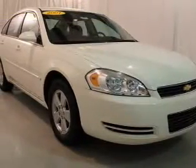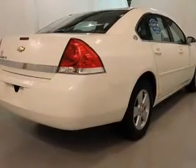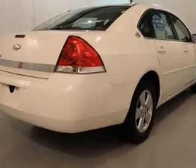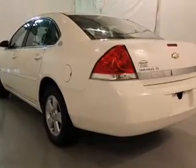The powertrain includes front-wheel drive with a solid six-cylinder engine connected to a smooth-shifting automatic transmission. Navigation is included to help you get to your destination with ease. Premium wheels lend a distinctive appearance, and you can enjoy the flexibility of multi-zone temperature controls.